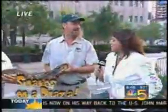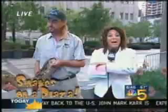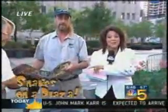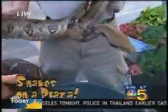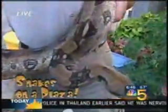Thank you so much, Mark. I really appreciate it, and thanks for the experience too. Kim, you've got to come out here and check this out. But right now I'll hand it back over to you in the studio where it's nice and safe. I definitely crown you with the Anchor Bravery Award this morning, Anita Padilla — she actually touched that thing!